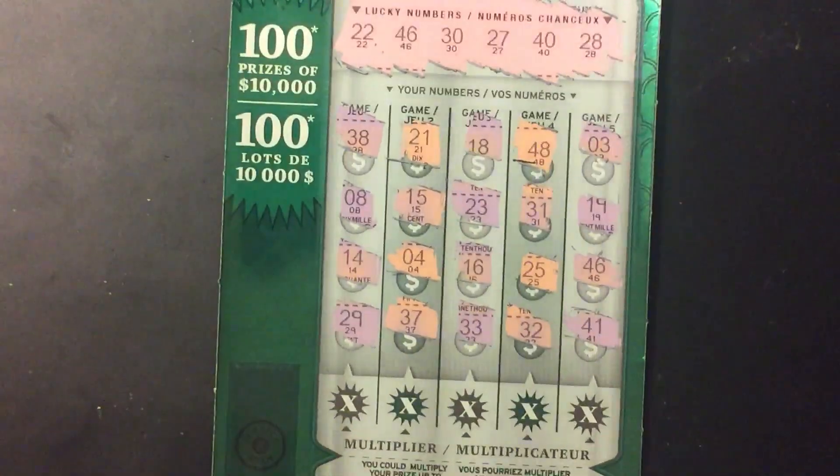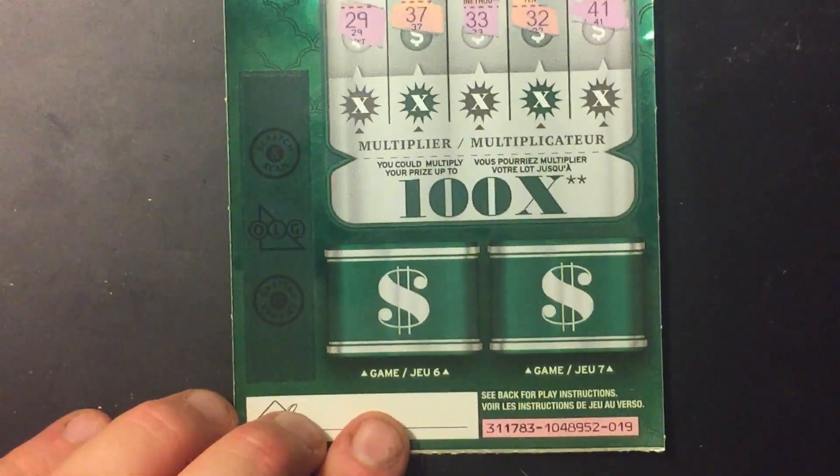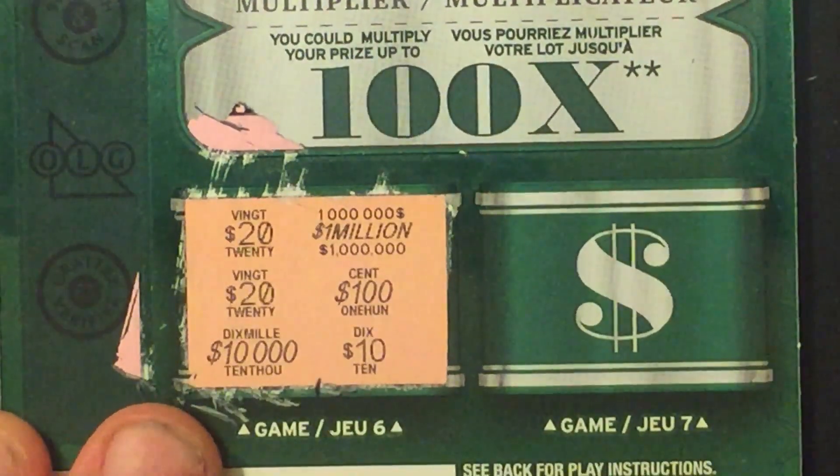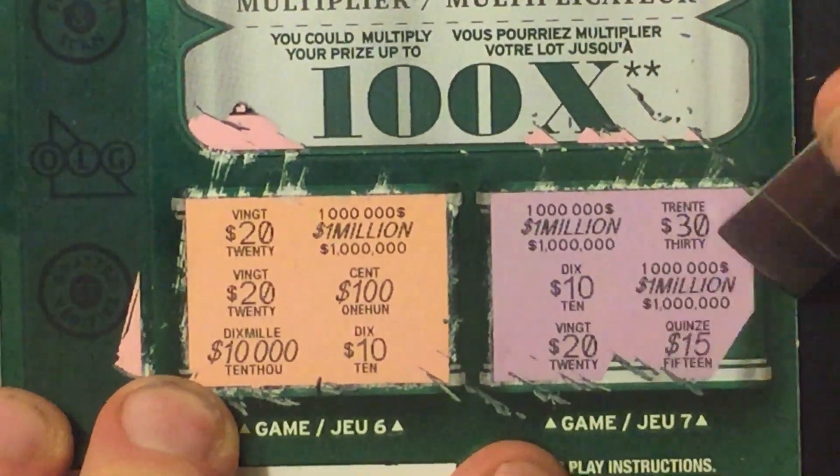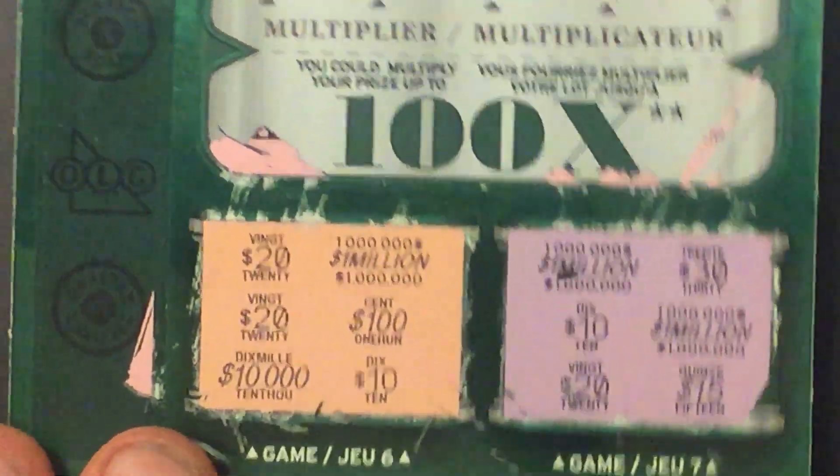And 41. We'll play games 6 and 7 on the bottom here. $20, $20, $10,000 — so that was a loser. And that was a loser.